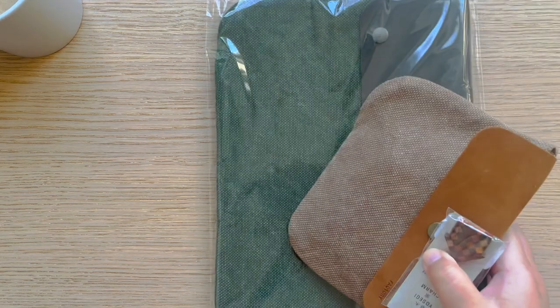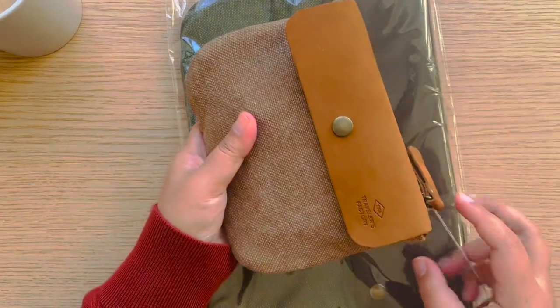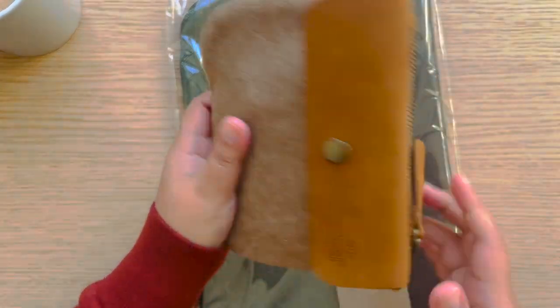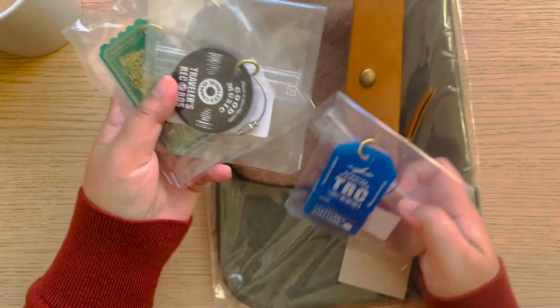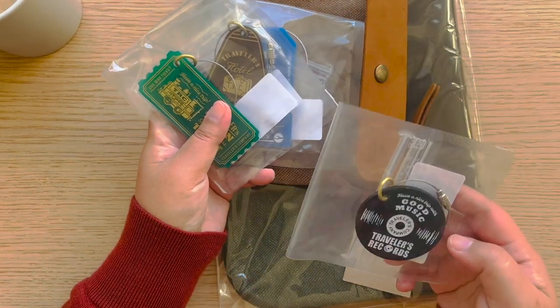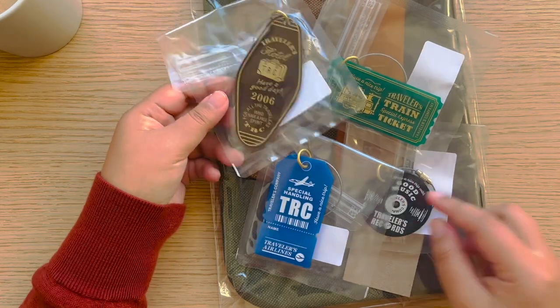I also got this envelope in green and a matching small pouch in camo with a nice zipper — great for traveling. Inside I also bought the special edition keychains. The cutest one is the records keychain — it's like a small CD, good music vibe, in black. There's also a train and hotel design. I got all the designs.